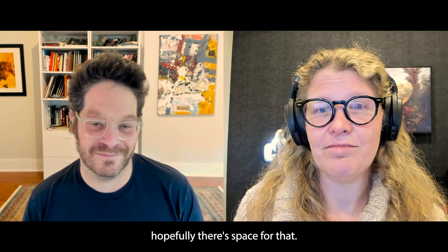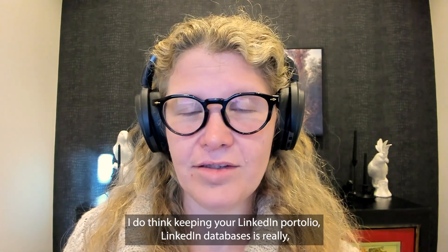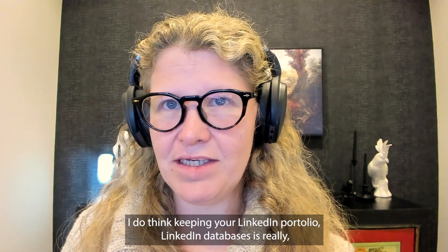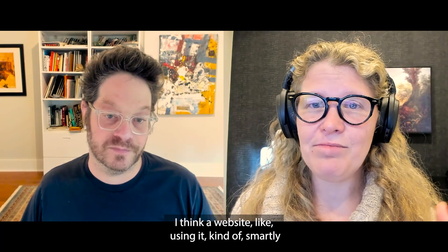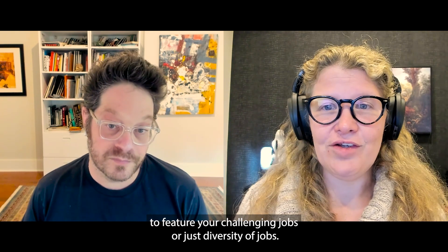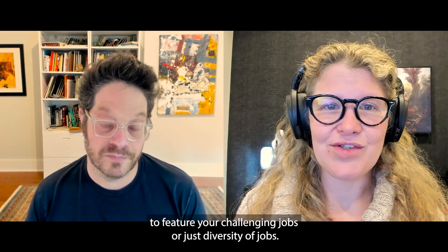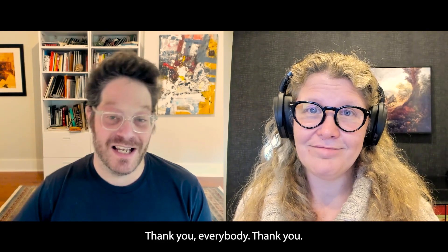Hopefully there's space for that. I do think keeping your LinkedIn page really up to date is important. A website, but using it smartly to feature your most challenging jobs or just a diversity of jobs — yeah, it's to show range and that you're adaptable. Okay, thank you everybody!